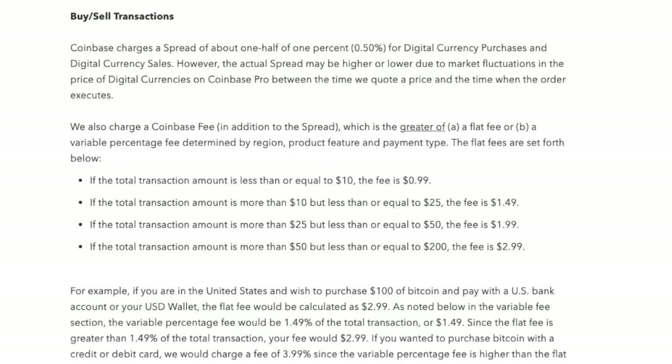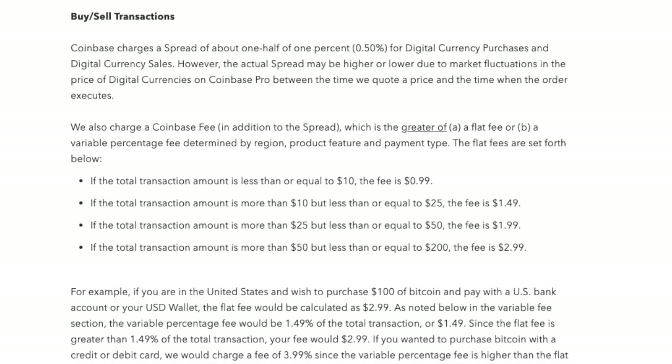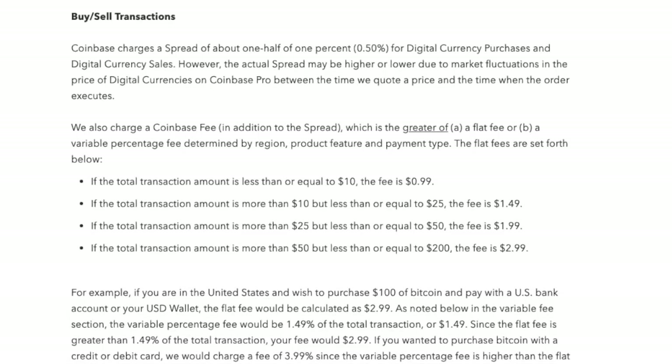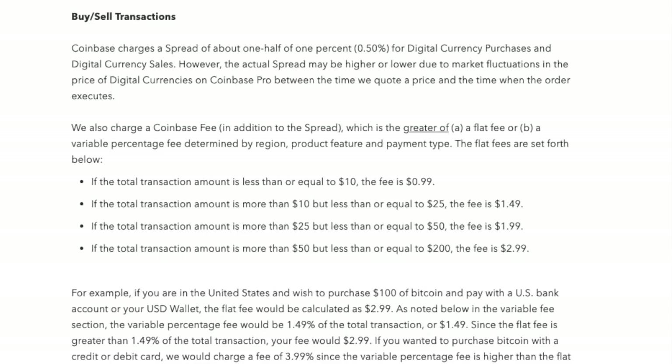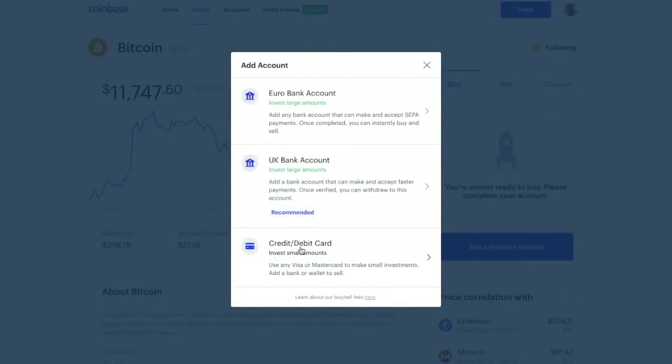I'll take you through this in a live environment. For example, it states that if the total transaction amount is more than $50 but less than or equal to $200, the fee is $2.99. I'll show you this in a real-time environment now. The first way I'm going to show you is via a credit or debit card.